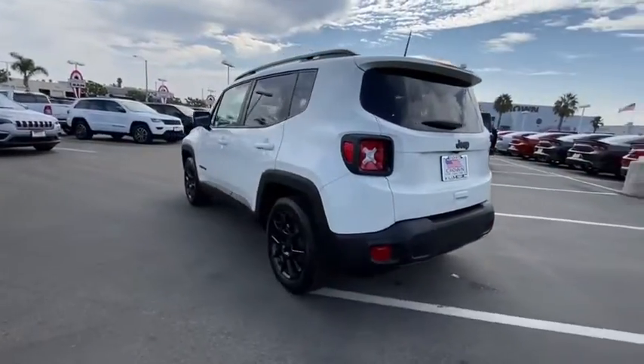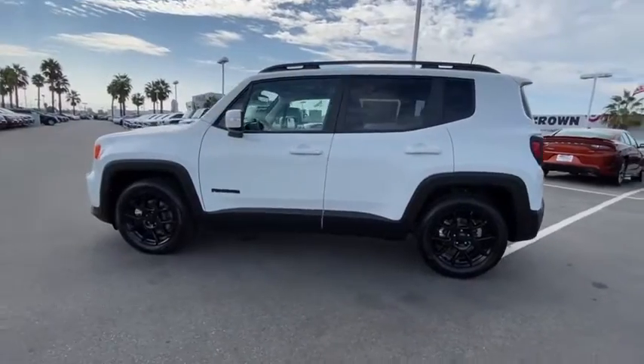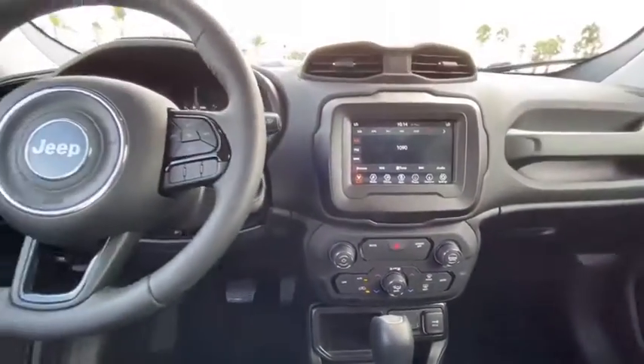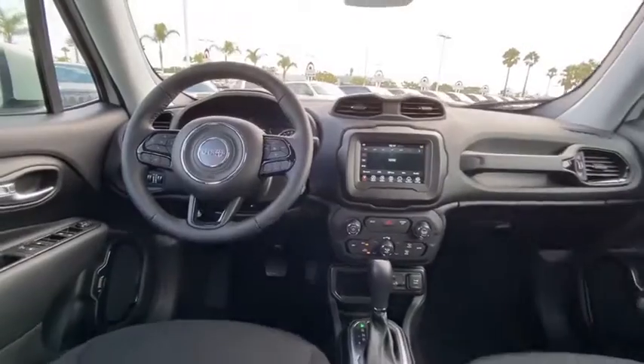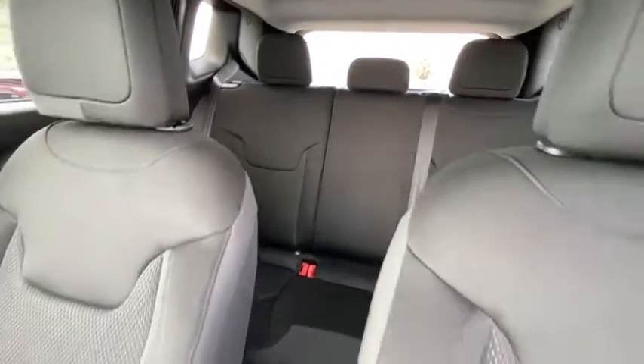Here are some of this vehicle's great options: backup camera, keyless entry, traction control, steering wheel audio control, stability control, anti-lock braking system, Bluetooth, power steering, adjustable steering wheel, cruise control, and four-wheel disc brakes.